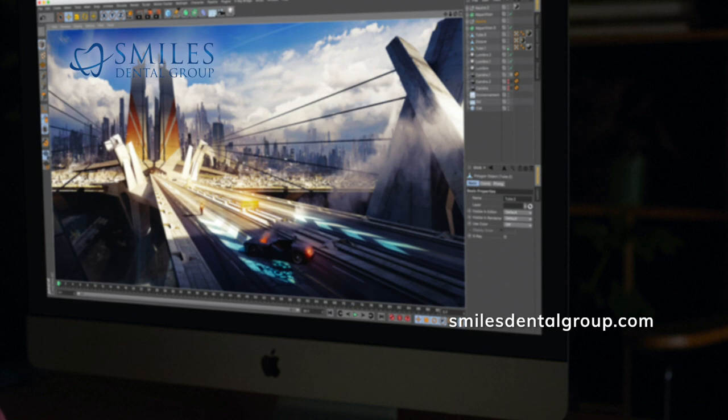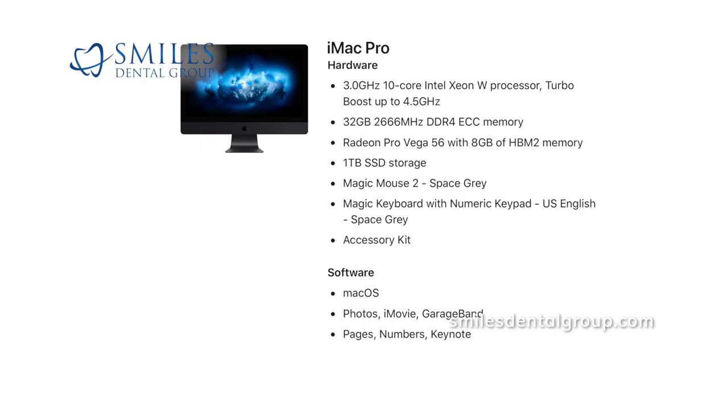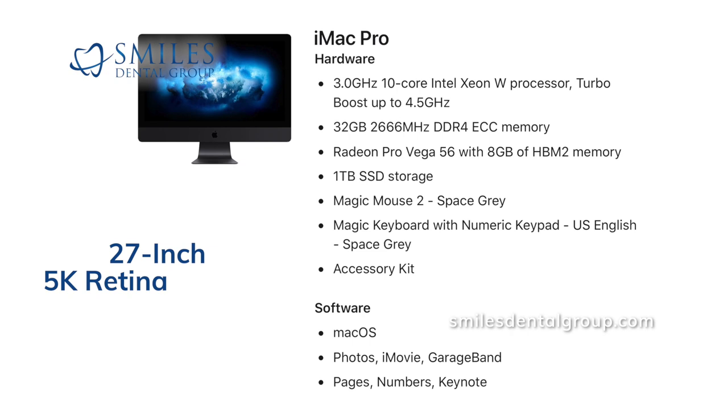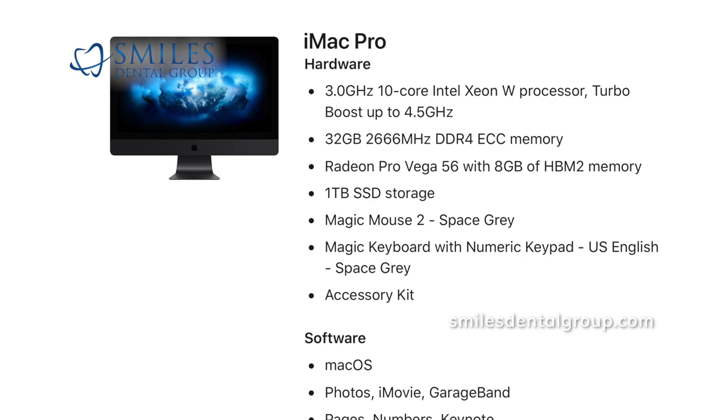This machine begins with its impressive and powerful base model going for $5,000 or $6,500 Canadian dollars, which gets you a 27-inch 5K Retina display, an 8-core Intel Xeon W processor, an AMD Radeon Vega 56 8GB graphics GPU, 32GB of ECC memory, and a 1TB SSD.